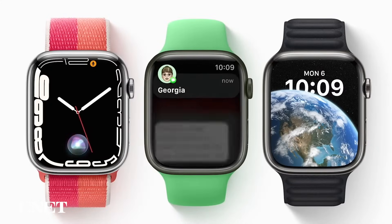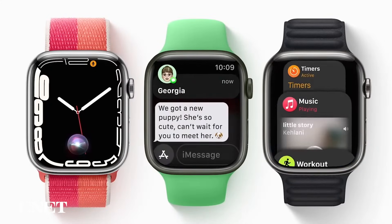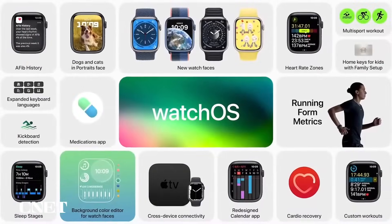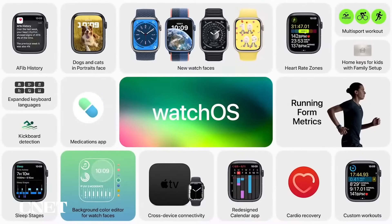Apple will release WatchOS 9 in the fall, but there will be a public beta next month. The update will be available for the Apple Watch Series 4 and higher when it launches. Let us know what you think of WatchOS 9 in the comments, and check out the links in the description to read more about WatchOS 9 and other announcements from WWDC. Thanks for watching.